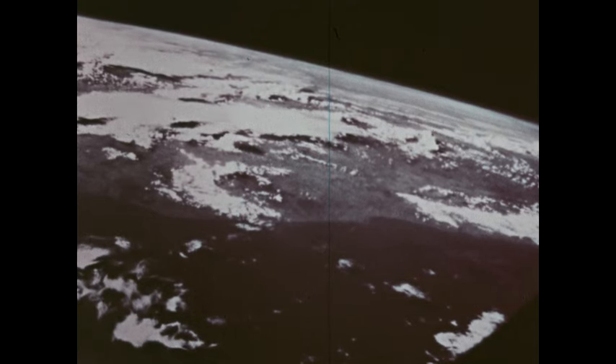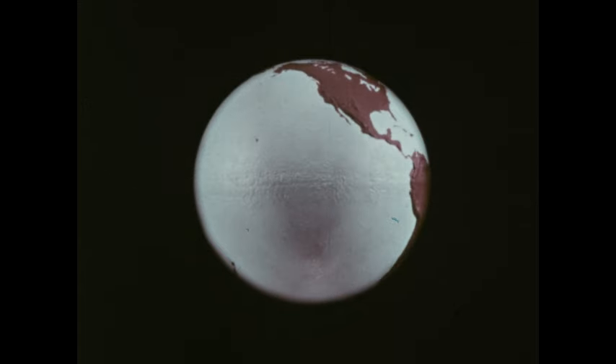The horizon looks slightly curved now. From out in space, we see the Earth as a giant ball, something like a globe. On a globe, it's easy to see large masses of land and water.